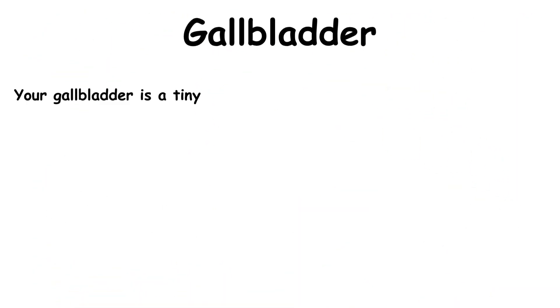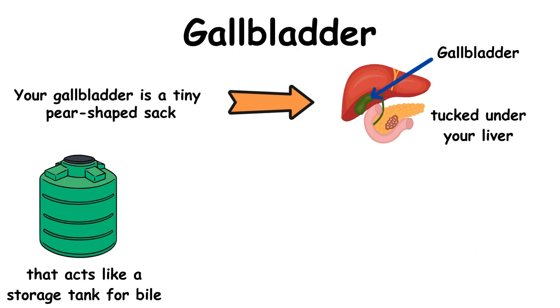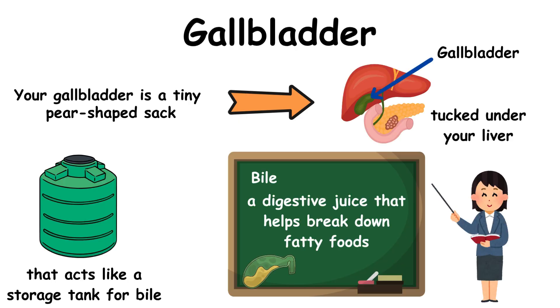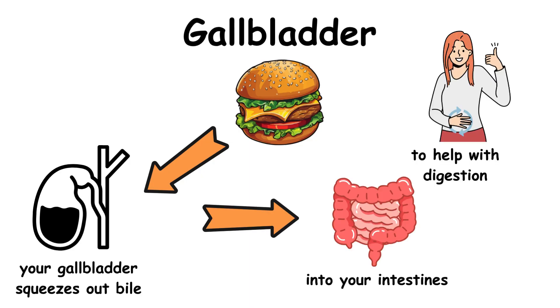Your gallbladder is a tiny pear-shaped sack tucked under your liver that acts like a storage tank for bile, which is a digestive juice that helps break down fatty foods. When you eat a greasy burger, your gallbladder squeezes out bile into your intestines to help with digestion.